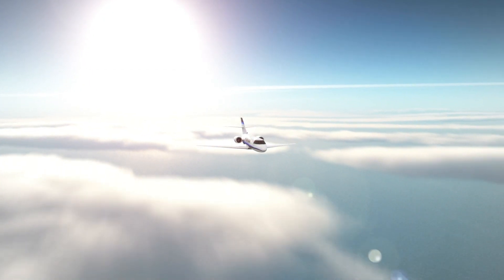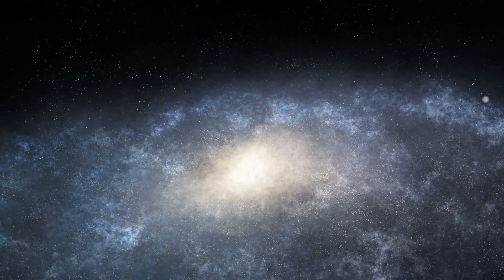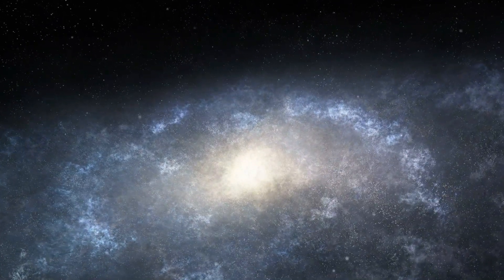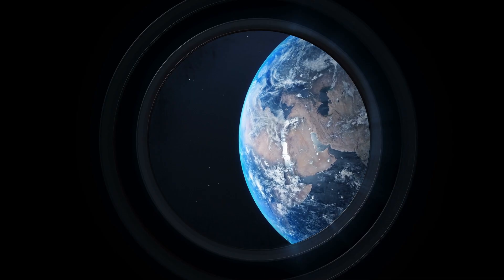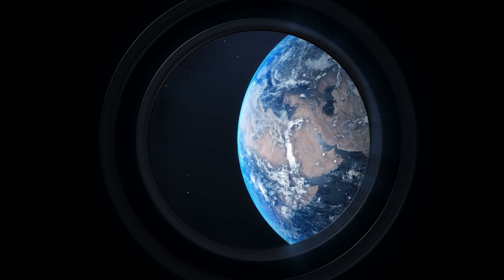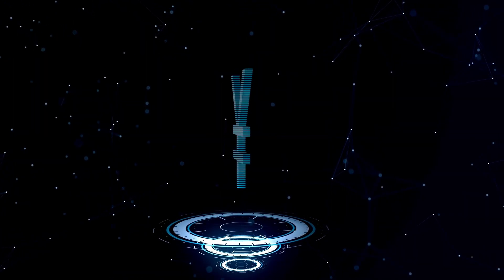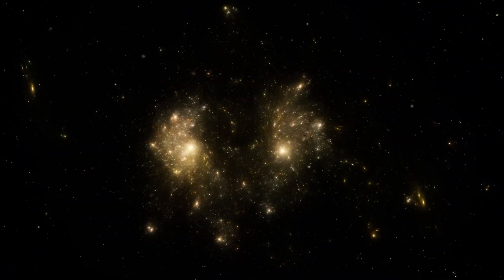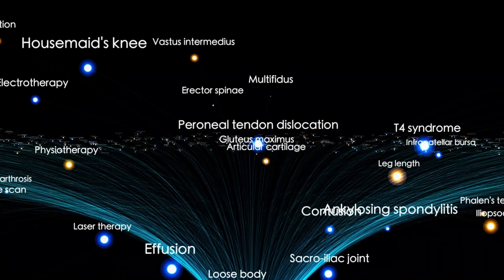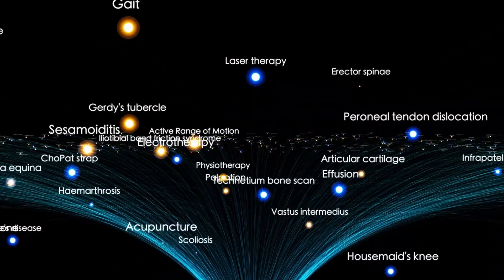Voyager 2's journey may eventually come to an end, but its legacy will endure for billions of years, drifting silently through the galaxy as a testament to our curiosity and resilience. Its mission has provided humanity with a perspective like no other, revealing the vastness of the universe and the delicate nature of our planet, putting our existence into a context that both humbles and motivates us. As it journeys deeper into the unknown, Voyager 2 continues to remind us of the limitless curiosity that fuels our desire to explore, challenging the boundaries of what we believe possible.